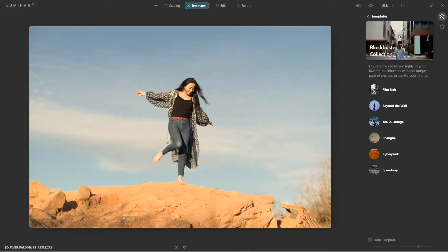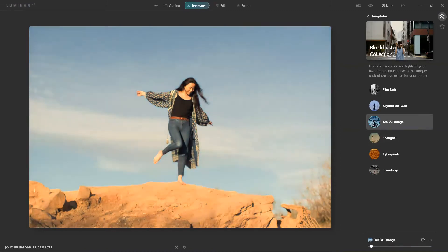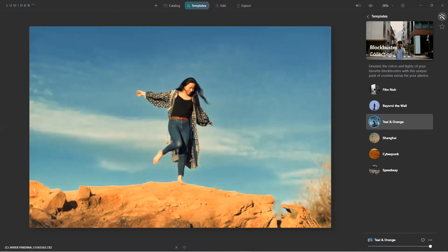Let's try 'Teal and Orange' — oh yeah, that looks pretty good. And by the way, if this is too aggressive for you, you can always come down here and dial in the Amount slider to adjust all the template effects at the same level. I'll leave it here for now. Let's do the vignette again.